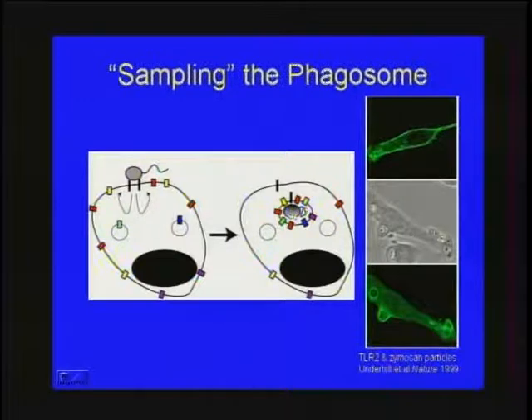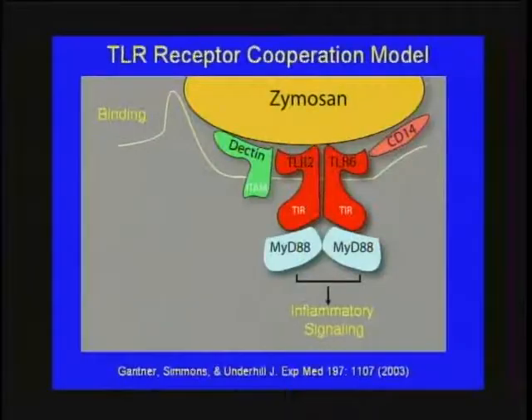There are several levels of specificity to the TLR cascade. First, there is compartmentalization of the response — many TLRs are expressed at the surface and ring the phagocytic vacuole as a pathogen is ingested, sampling the phagosome and distinguishing self from non-self. Shown here is TLR2 stained in green, enriched on the phagocytic cup surrounding the pathogen. Additionally, TLRs can cooperate with other receptors — for example, TLR2, TLR6, and Dectin-1 all cooperate to recognize zymosan, a model yeast particle, giving additional breadth of specificity.